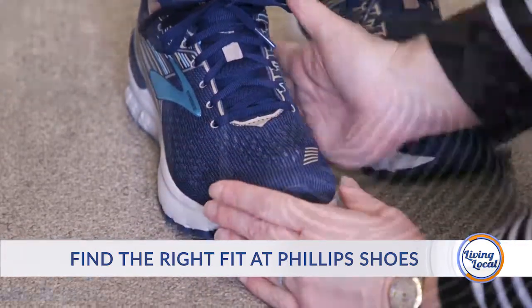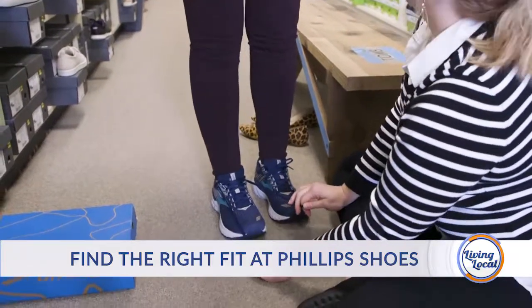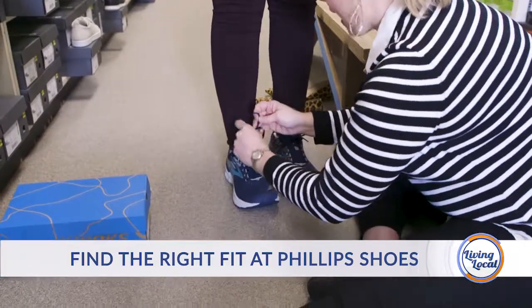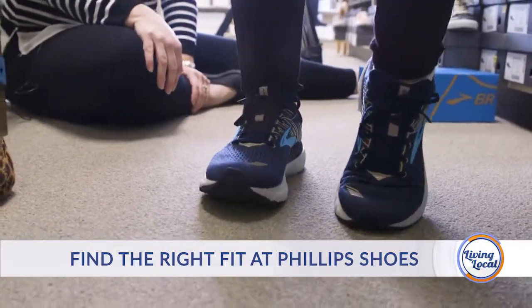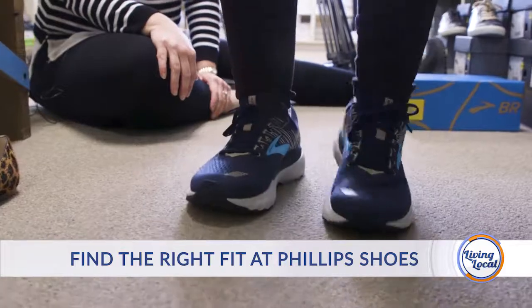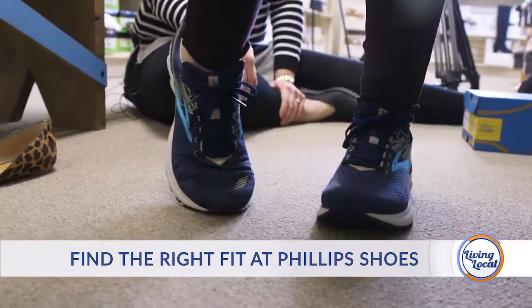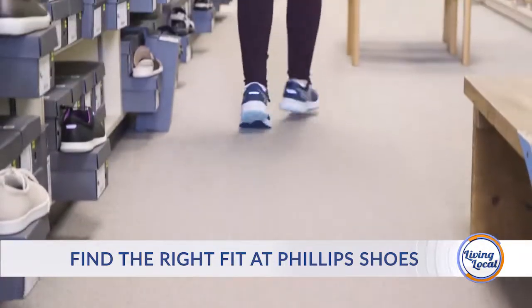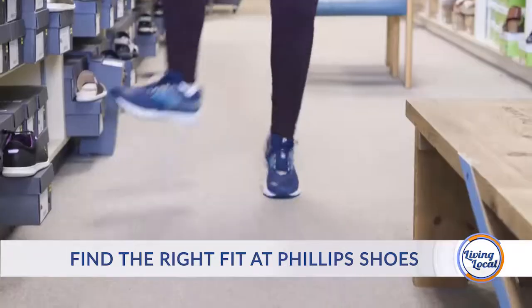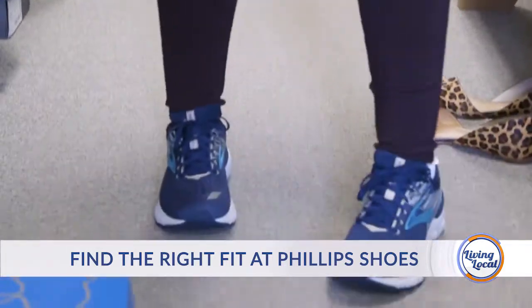There's a lot more that goes into choosing an athletic shoe — not just the color. Sometimes we'll say don't look down, just tell me how it feels. We'll worry about the color later; we probably have other color choices. We want to make sure the shoe is actually going to be doing its job for you when you go to the gym or you're running or walking across the bridge.